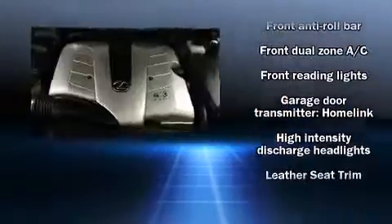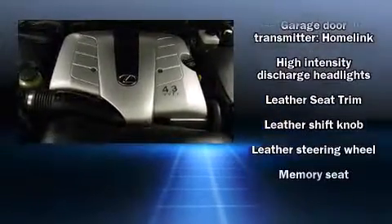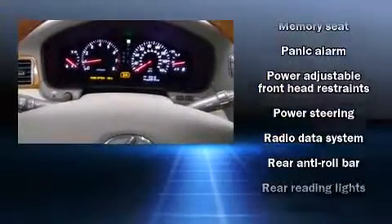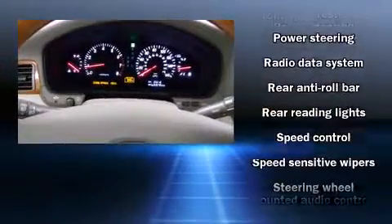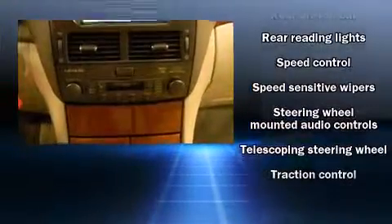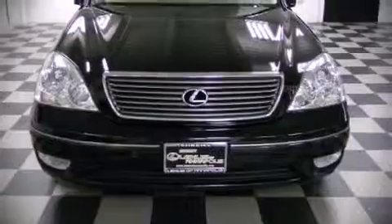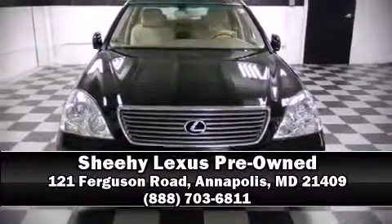You'll never lose visibility with rain-sensing wipers, which activate automatically when the drops start to fall. A CARFAX History Report provides you peace of mind by detailing information related to past owners and service records. Stop by our dealership or give us a call for more information.